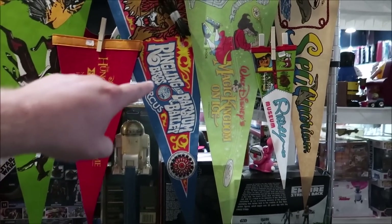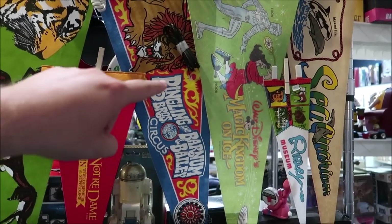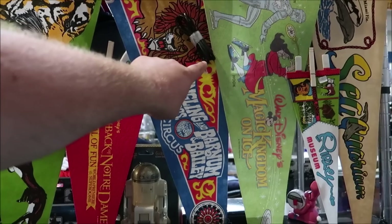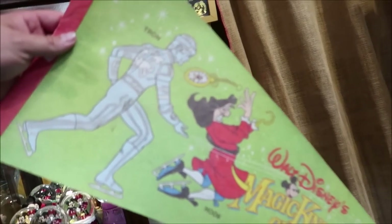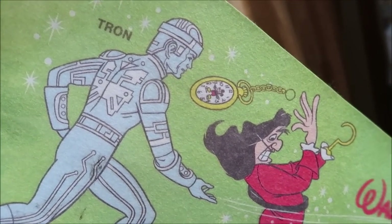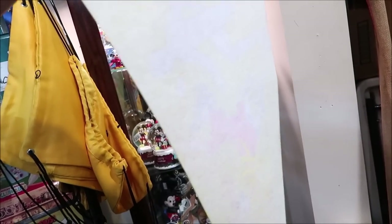They also have a Walt Disney's Magic Kingdom on Ice flag — I don't think I've ever seen anything like that. You have Tron back here and Captain Hook — that is so awesome, it really blows my mind. I think I might actually buy the Magic Kingdom on Ice flag for $15. One of the coolest things is the Mickey on Captain Hook's watch right there. That is such a cool, interesting flag — I don't even know when it's from but I like it a lot.